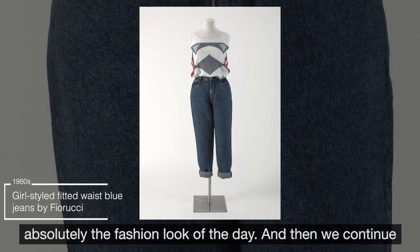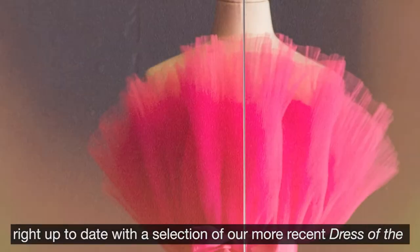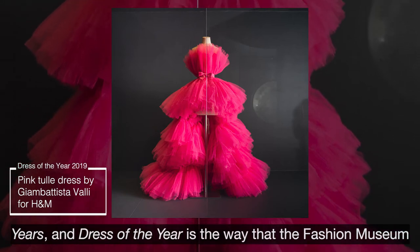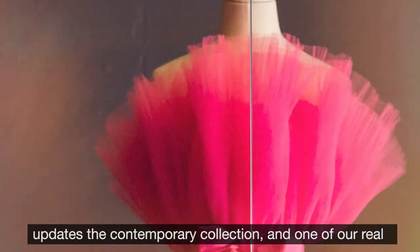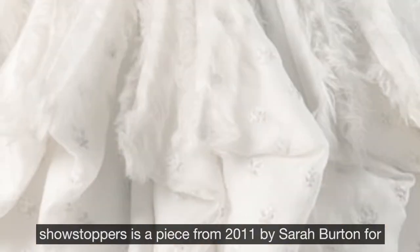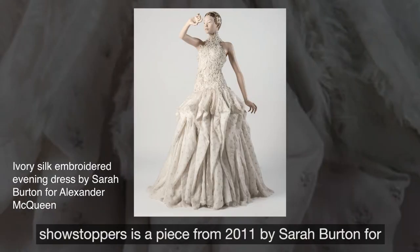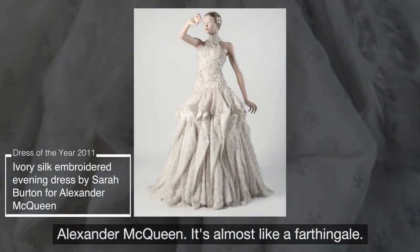And then we continue right up to date with a selection of our more recent Dress of the Years. Dress of the Year is the way that the Fashion Museum updates the contemporary collection. And one of our real showstoppers is a piece from 2011 by Sarah Burton for Alexander McQueen — it's almost like a farthingale.